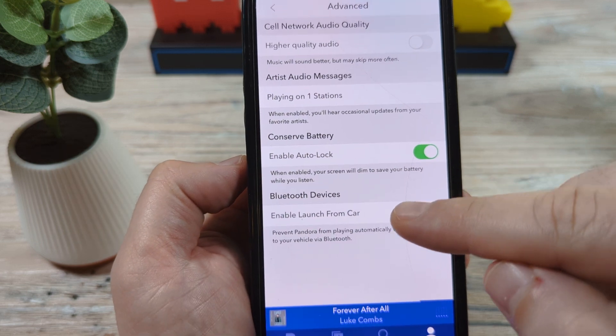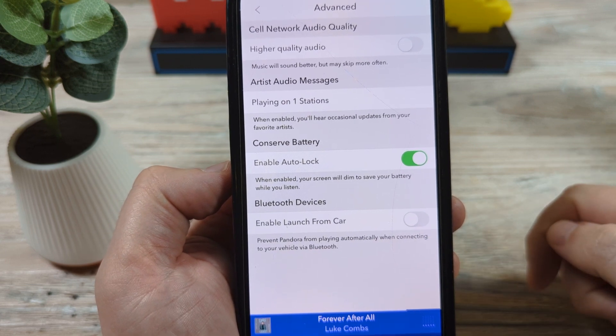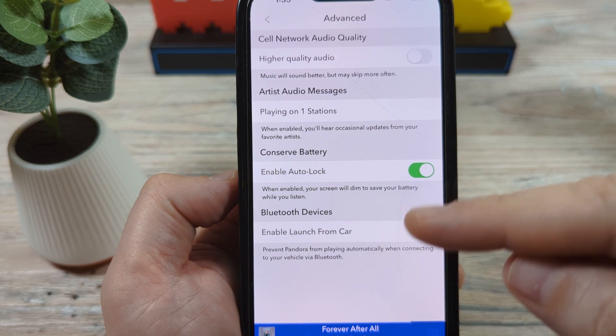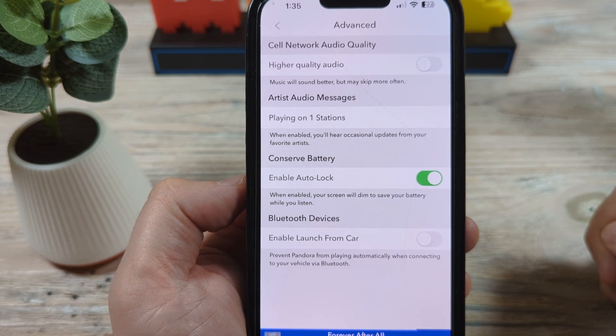Once you get to Advanced, you're going to see Bluetooth devices and "Enable launch from car," and you're going to want to turn that off. Hopefully moving forward, when you hop in your car and your Bluetooth connects automatically from your device, this is going to stop your Pandora from playing on your mobile device.